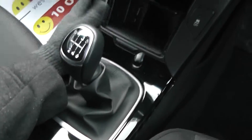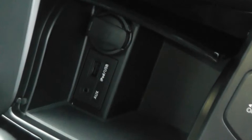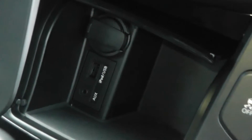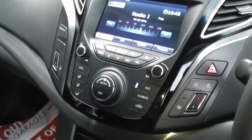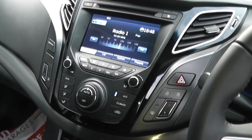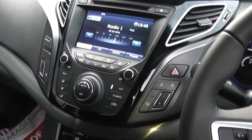Six speed manual gearbox — this is a diesel. It's got another 12 volt power outlet plus an iPod connection. It also has air conditioning, CD and radio. It's got Bluetooth so you can connect your phone, and it also has a built-in sat nav.